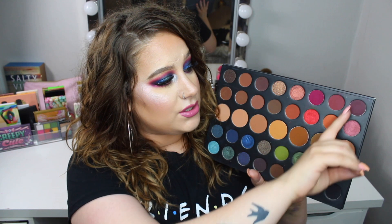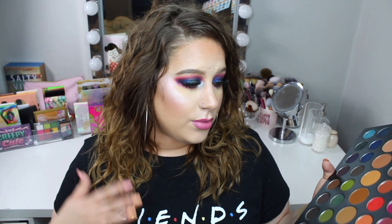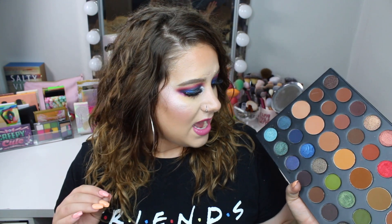It feels nice to only have one, and you guys already know I've been enjoying playing with the makeup I have and really thinking about my purchases. I used some of the blues in this palette today. I actually like this palette a lot — the mattes are really pigmented, nice, and blendable. I do like it more than the Morphe Jacqueline Hill palette, though I prefer the shimmers on the Jacqueline Hill.